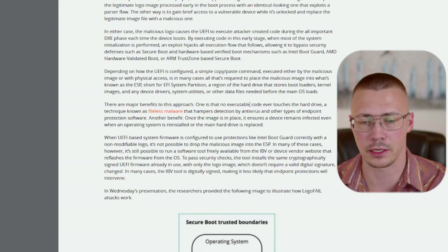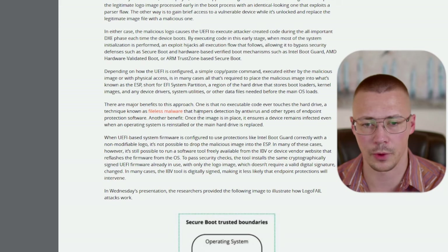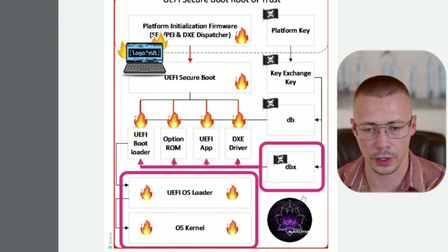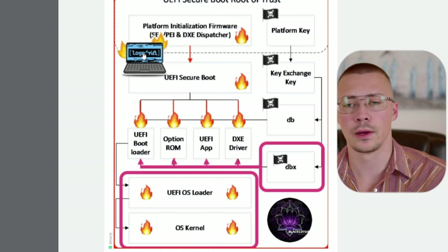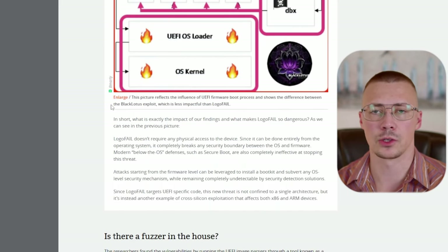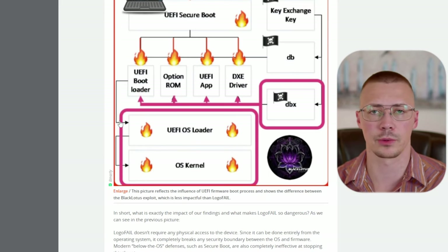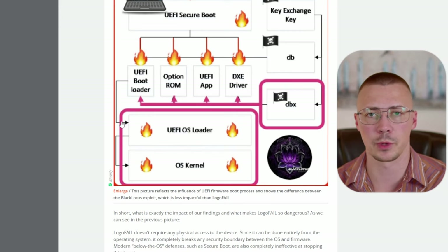This can happen a few different ways, as shown in this diagram. It compares LogoFail to Black Lotus — Black Lotus only takes over the EFI files, whereas LogoFail more or less takes over the BIOS. It's not taking over the BIOS firmware itself, but because the image loads with the BIOS, even if you were to scrub Windows — say you get infected, scrub your hard drive, and go to reinstall — you will still have an infected system because it's that logo file executing malicious code.